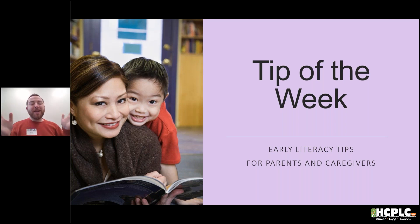Hello everybody, my name is Sam Scaglione and I'm an early literacy specialist with the Tampa Hillsborough County Public Library Cooperative. I'm here today to deliver our educator tip of the week for parents and caregivers.